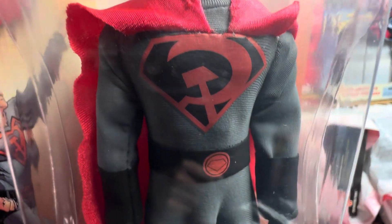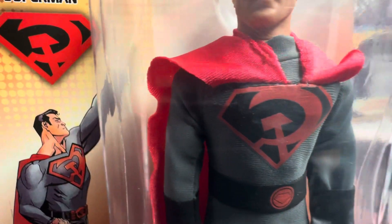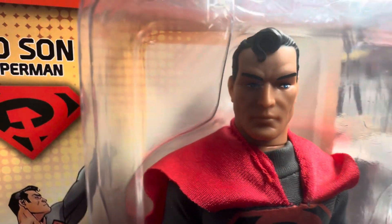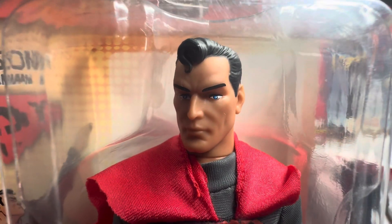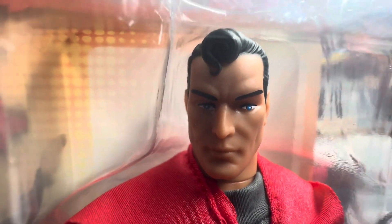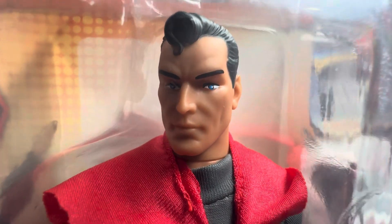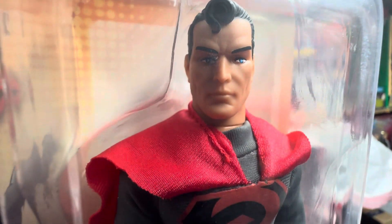And that's what this Red Sun Superman basically is, with his fantastic outfit. Mego did a fantastic job on this figure. And from all of the talk and comments I've heard about this figure, the one major thing is the head sculpt. Everyone loves this head sculpt — everybody agrees that this is one of the best Superman head sculpts that Mego has come out with.